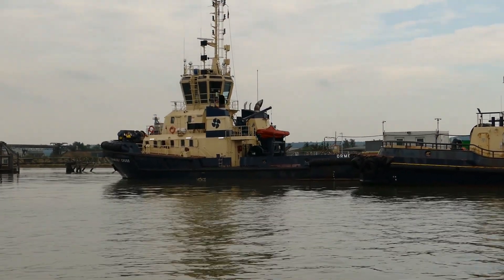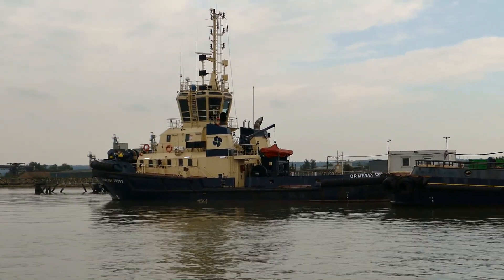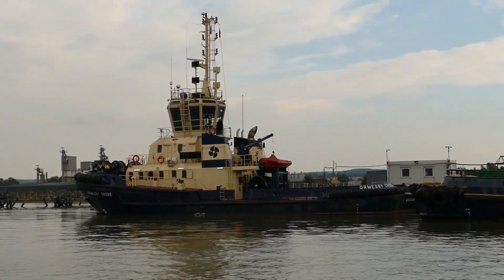Allsby Cross is on relief duties. Her normal base is on the Tees.